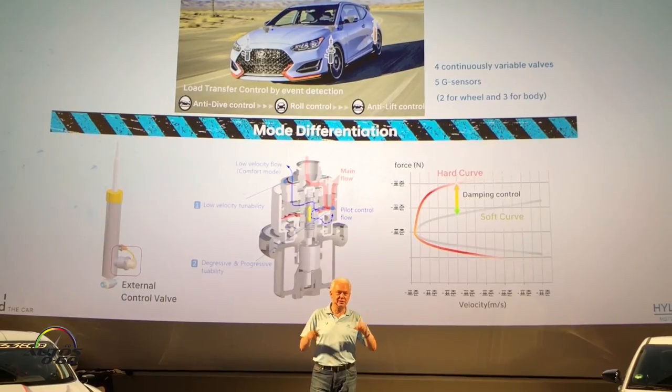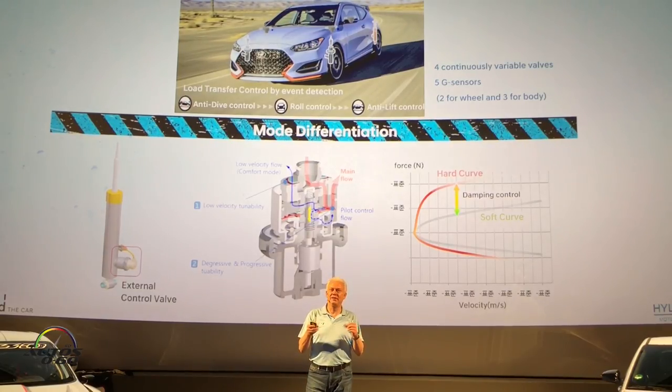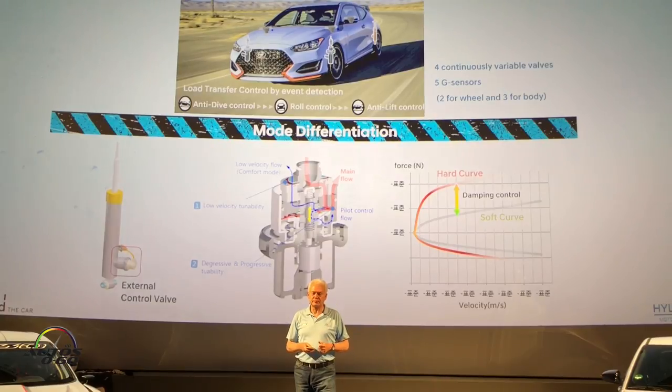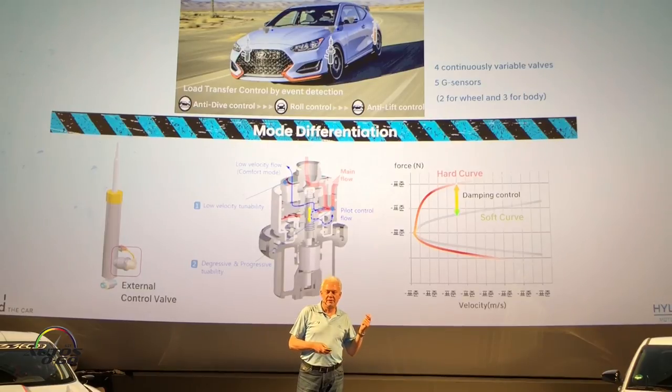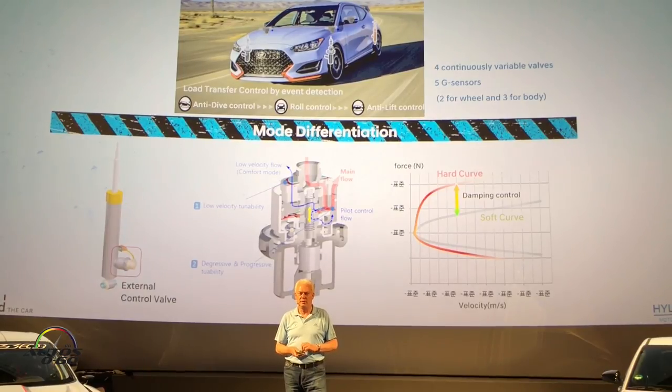On top of that, we have the different drive modes, which is a key element to make this a practical everyday sports car. We have a range from Normal mode, Sport mode, into N mode. There are mode buttons on the steering wheel — the bright performance blue buttons. The left one cycles Echo, Normal, Sport; the right one goes to N, and pushing N again gets you N Custom, where you can freely configure everything to your liking. Just make sure it doesn't distract you on the track. We can control seven features in the performance package car: throttle, sound with the exhaust system, limited slip, ESC, shock absorbers, steering, and rev-matching.